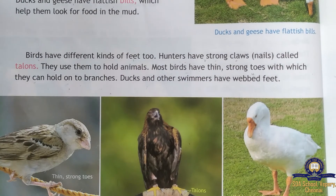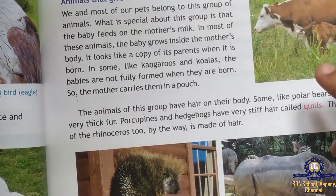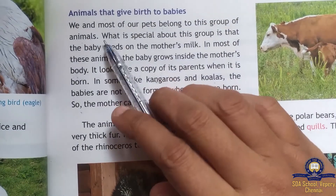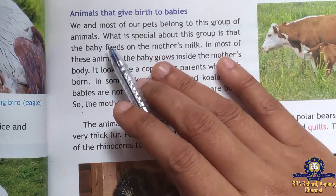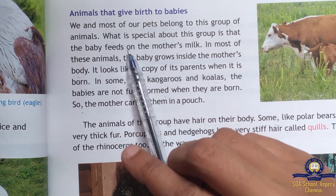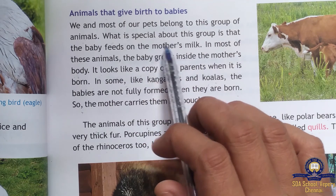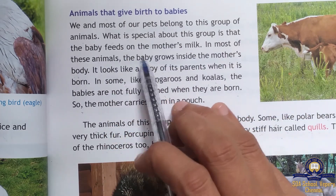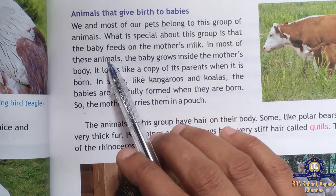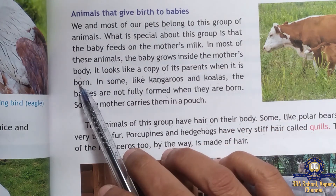Next we move on to animals that give birth to babies. Most of our pets like dogs and cats belong to this group. What is special about this group is that the baby feeds on the mother's milk. In most of these animals, the baby grows inside the mother's body.